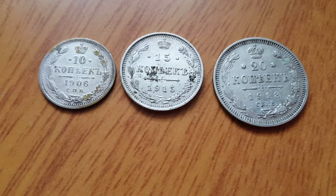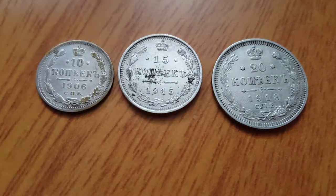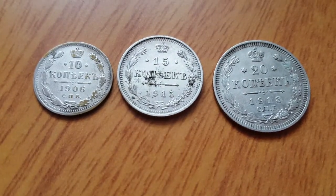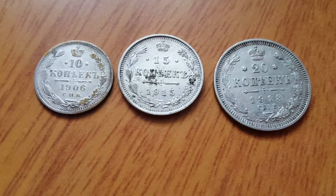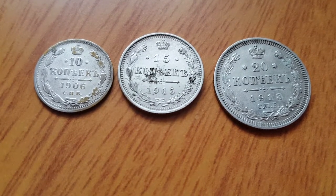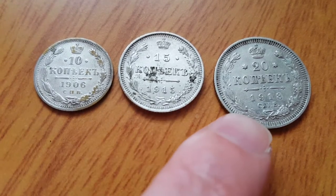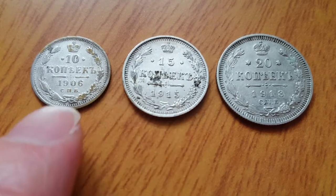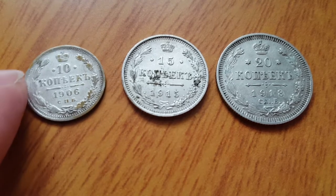Hello fellow coin collectors, my name is Glen. Today I have some Russian coins here — these are coins issued just before the Russian Revolution, as you can tell by the dates 1906, 1915, 1913. They're just a bit over a hundred years old, and they are silver.